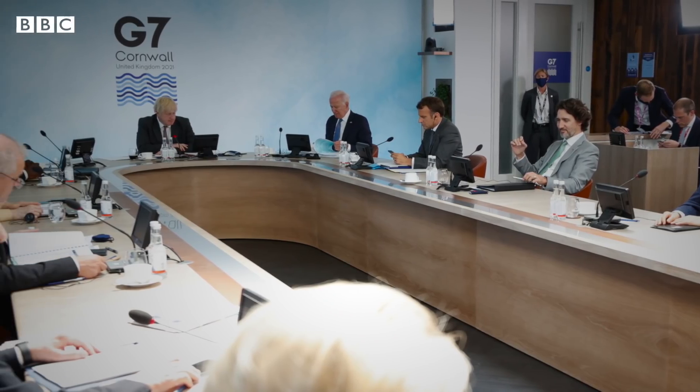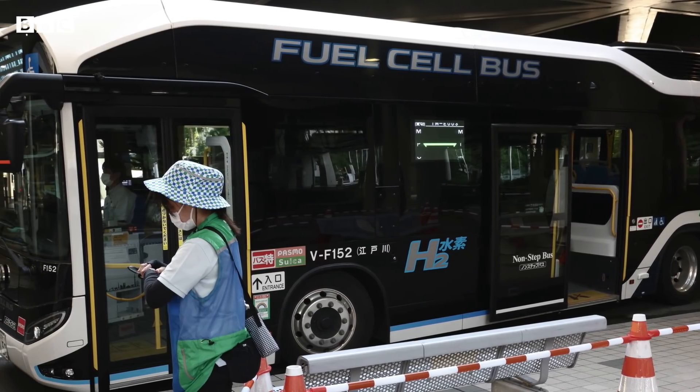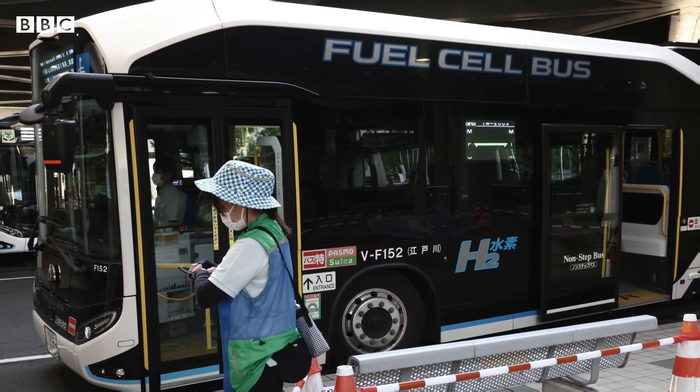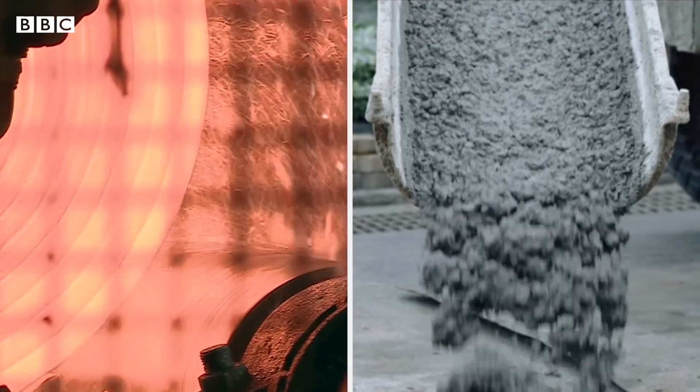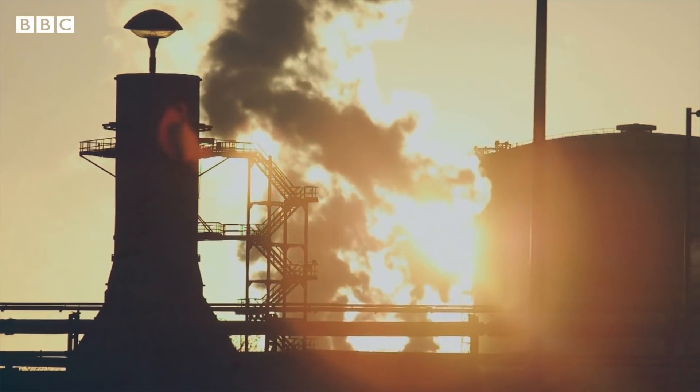Many governments, including the UK, are producing strategies to develop hydrogen. Car maker Toyota has already introduced hydrogen-powered buses to Tokyo's streets. Key industries like steel and cement are developing methods to burn hydrogen as a clean fuel.